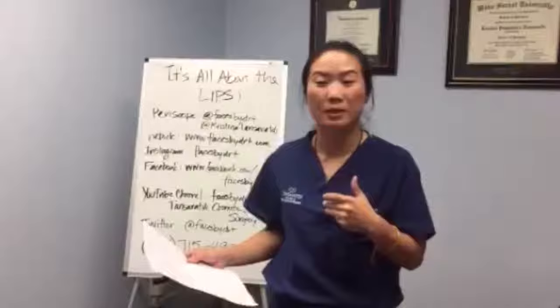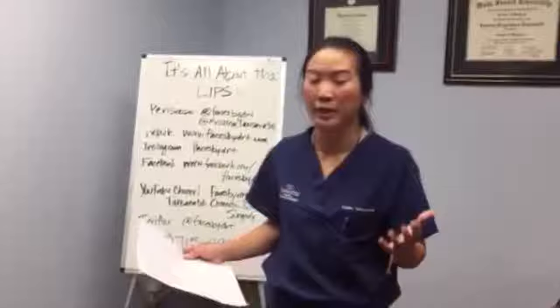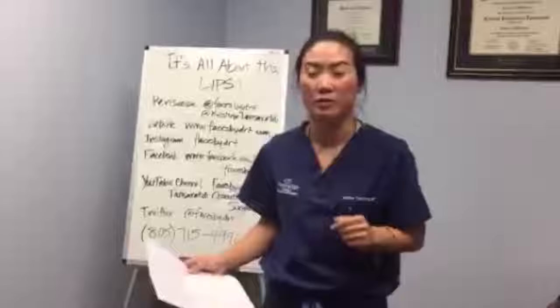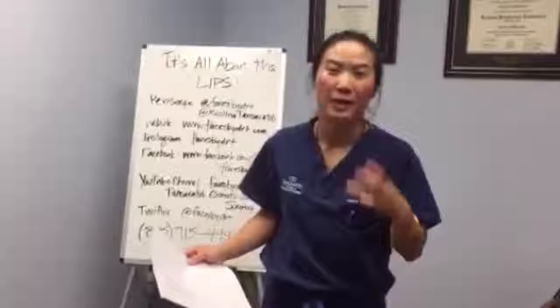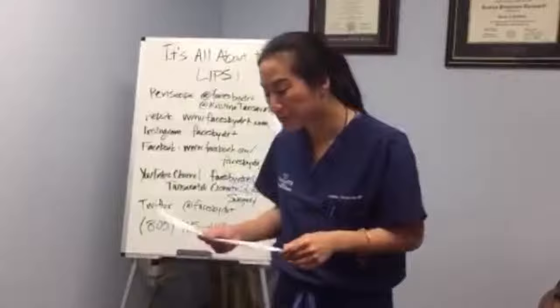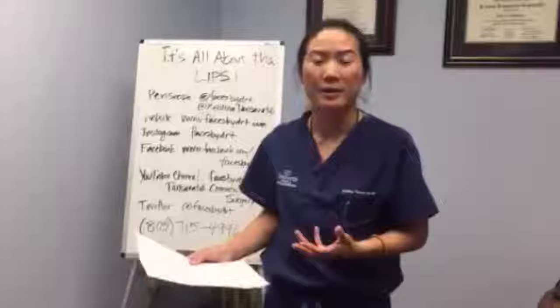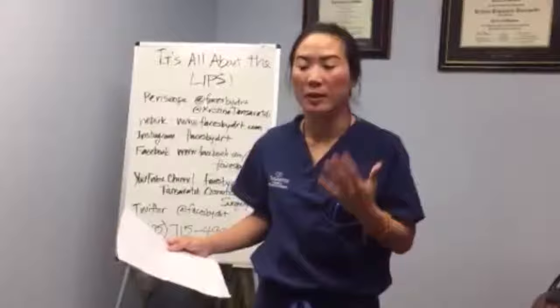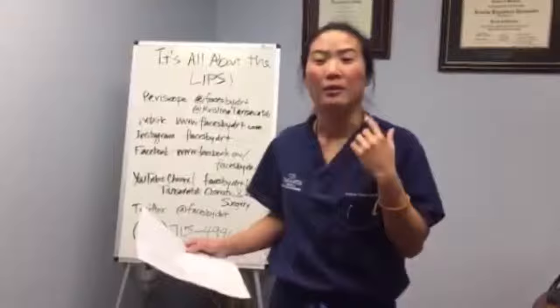How swollen can you get from fillers? Depends on the product, but typically there is some swelling for about two to three days — it can get worse the first or second day and then comes down. Icing is very important, so have ice packs at home ready after the procedure. It's also good to sleep with your head elevated that first night to help with gravity and swelling. You can apply makeup the following day — if you have some bruising, lip liner and lipstick can help hide it.